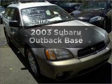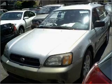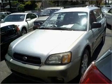Get noticed in this 2003 Subaru Outback. This is the set of wheels you've been looking for, with an efficient four-cylinder engine that responds smoothly to its automatic transmission. Stand out from the crowd with premium wheels.